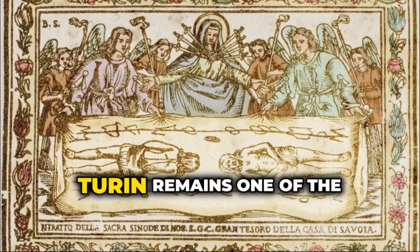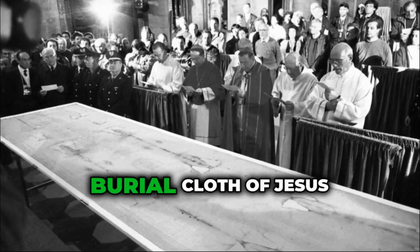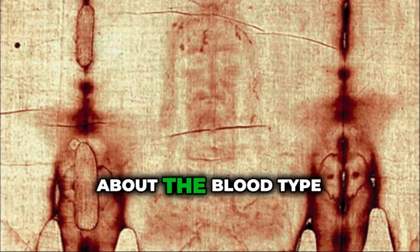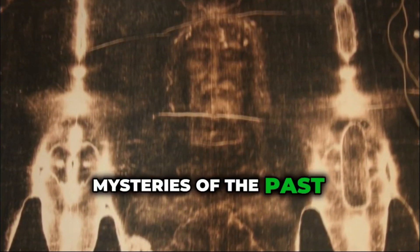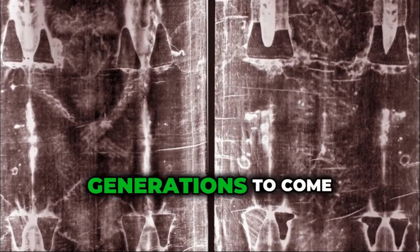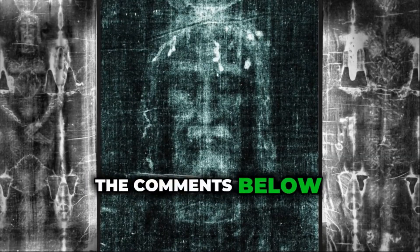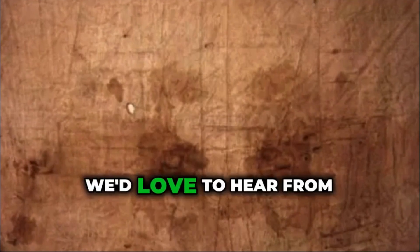In the end, the Shroud of Turin remains one of the most puzzling and powerful artifacts in human history. Whether it is the actual burial cloth of Jesus Christ or a brilliantly crafted medieval relic, it continues to inspire debate, faith, and curiosity. As we uncover more about the blood type found on the Shroud, we gain not only scientific insight but also a deeper appreciation for the mysteries of the past. The story is far from over, and the Shroud will likely continue to captivate us for generations to come. Thank you for watching — if you enjoyed this deep dive, be sure to like, subscribe, and let us know your thoughts in the comments. What do you think about the AB blood type discovery? Does it change your view of the Shroud?